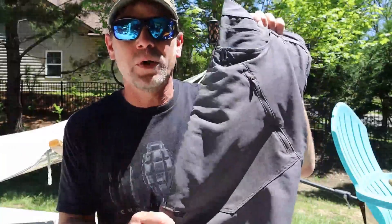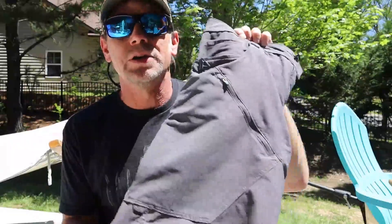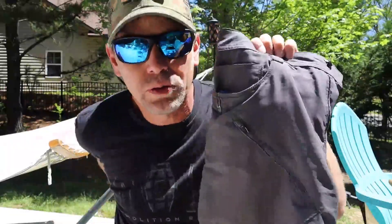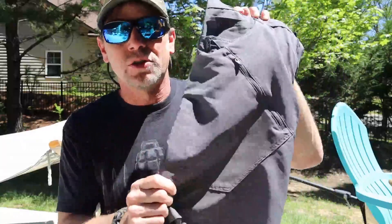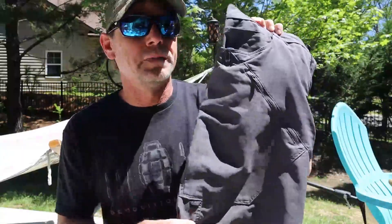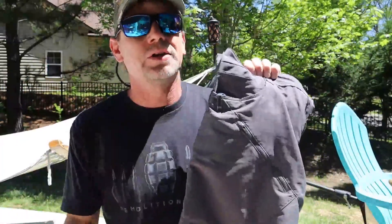These are very lightweight — amazing for hiking, backpacking, camping, and being out in the heat because they will dry much faster. The Strike shorts dried fairly quickly for what they were since they were 67% polyester, but these are just going to be a lot cooler to wear and also dry a lot faster, which is really nice.